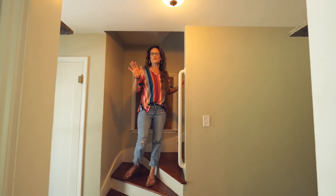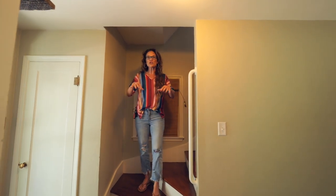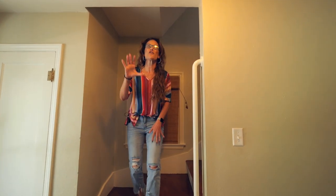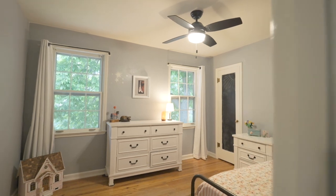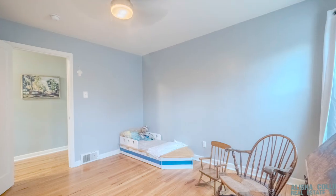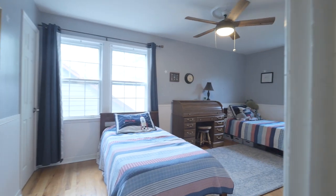Besides all these great updates, one of the reasons this seller bought this house is because there are five bedrooms upstairs. On this side of the stairs, there are three bedrooms — two of them are large size, and one of them is huge. They have lots of natural light.